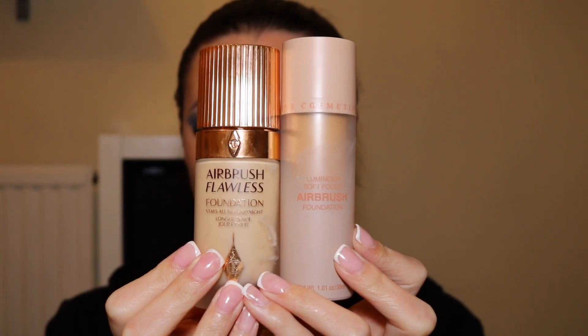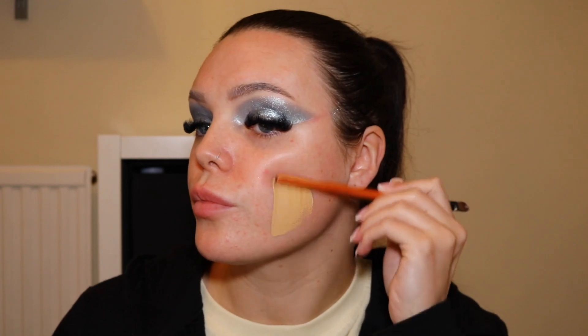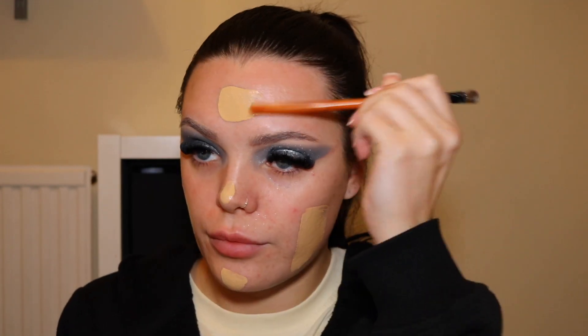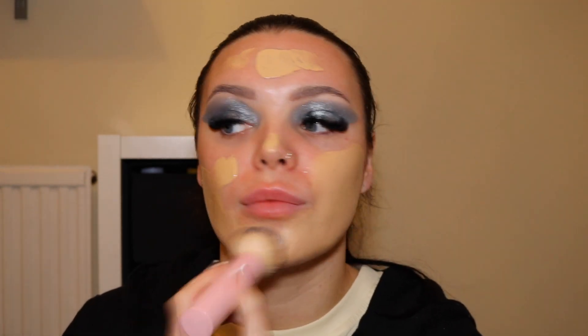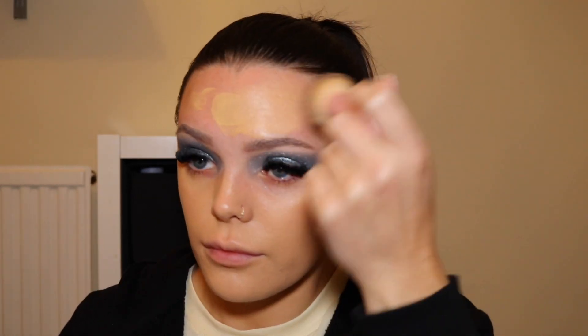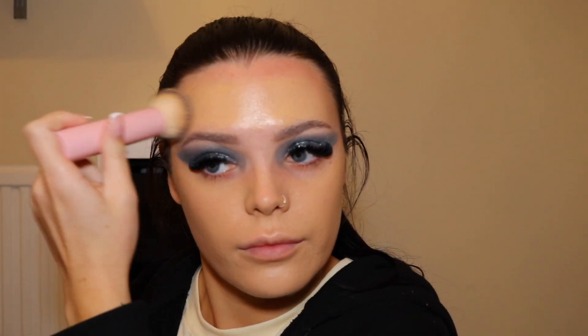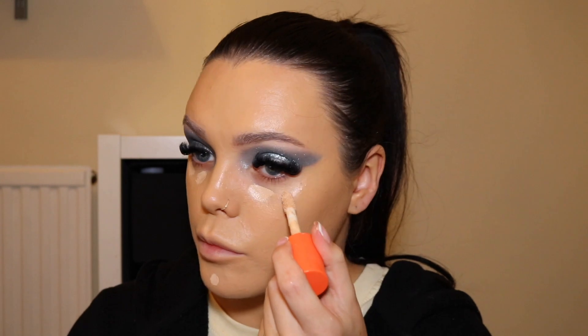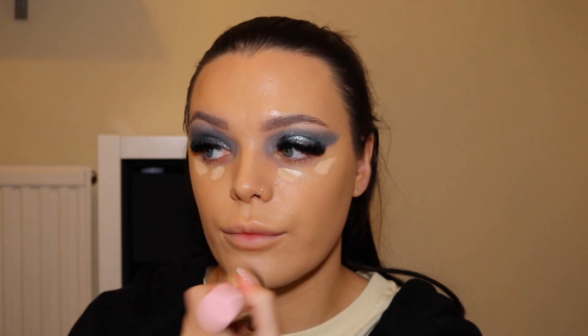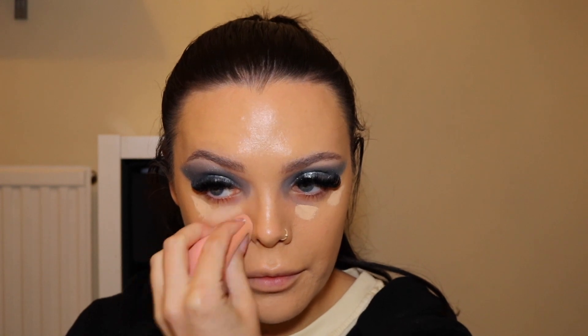Then I mixed the H&B Cosmetics Foundation and my Charlotte Tilbury Airbrush Flawless Foundation. It still turned out too dark for me, but I'm struggling at the minute — I don't actually have a foundation that matches my normal skin colour. I mixed these two together because the Charlotte Tilbury one is my lightest foundation, and I just like the coverage and finish of the H&B one. Then I used the Juvia's Place concealer again, highlighting under the eyes and on the chin. I blended it all out with this sponge from Boots — it's only a pound and it's just really good.